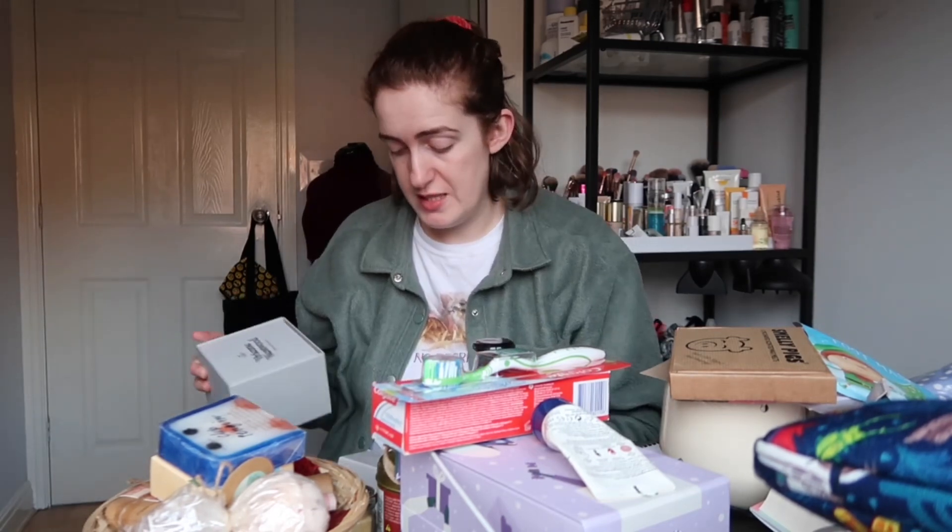My main present from my mum, because I'm a loser adult now, was a heated airer. It's like a clothes airer but there's heat in it — excellent present actually, that stops things smelling like a little mouldy bottom. And that concludes the things I got for Christmas. My sister told me that videos where the thumbnail has the person's mouth open do better, so goodbye forever.